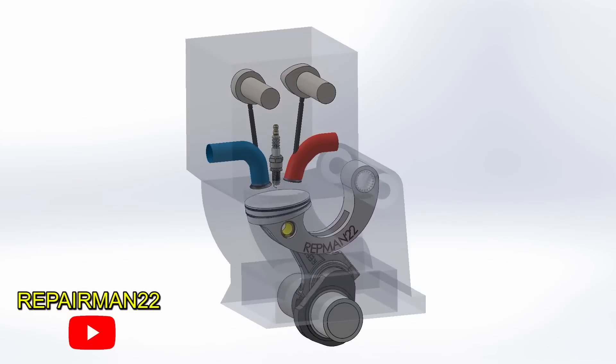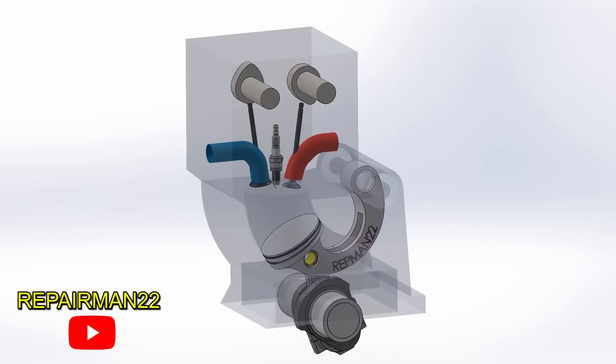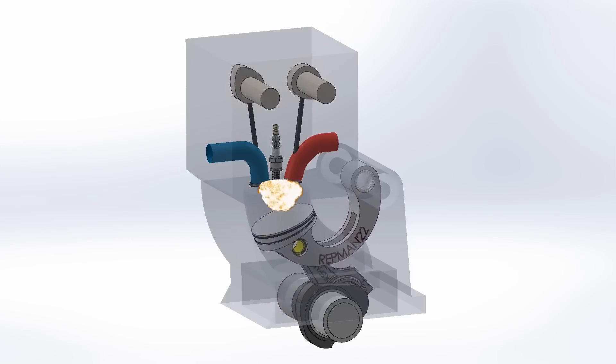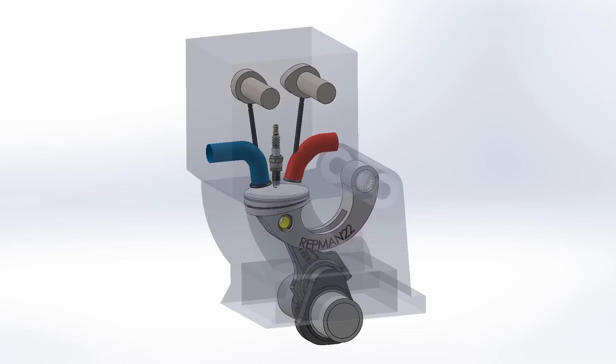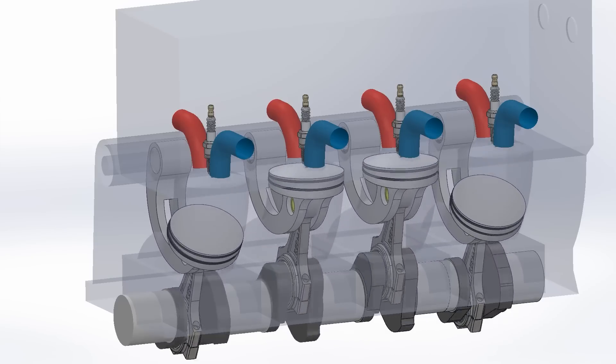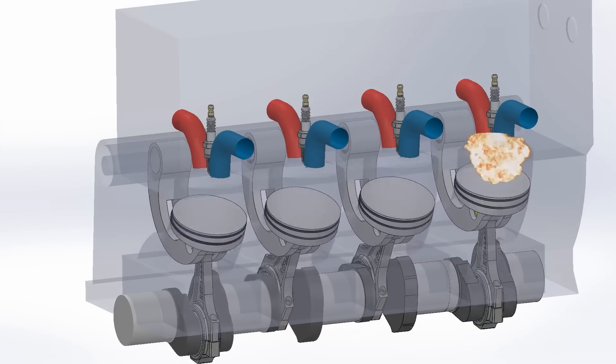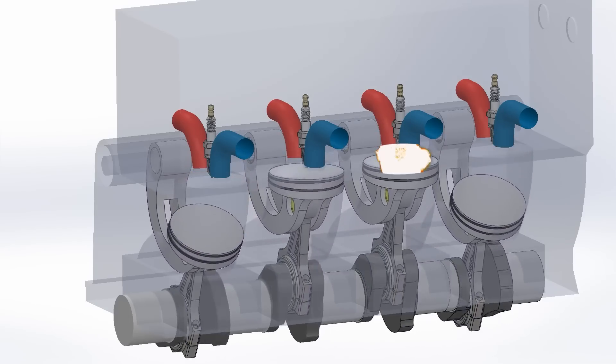This engine is four-stroke and performs the processes the same way as intake, compression, expansion, and exhaust. It uses the same firing order as any four-cylinder engine, being 1, 3, 4, 2, and results in 30% fuel savings at the same power levels.